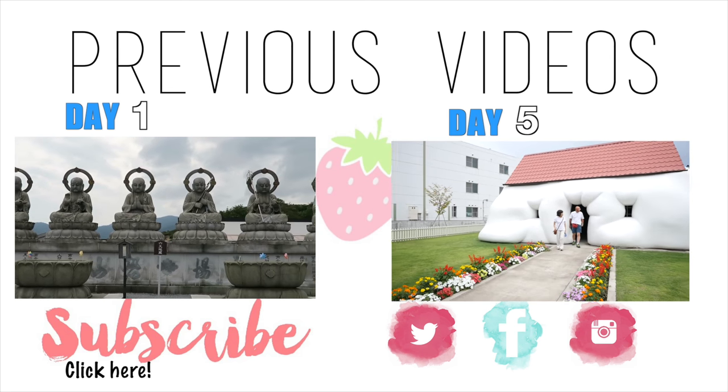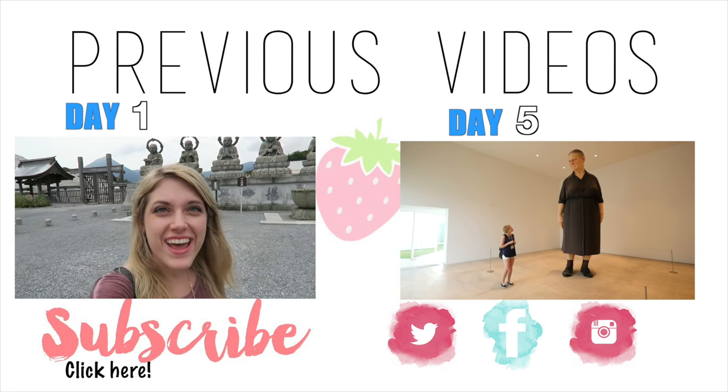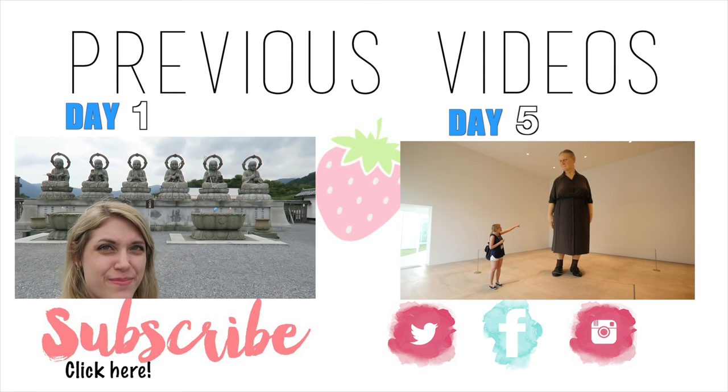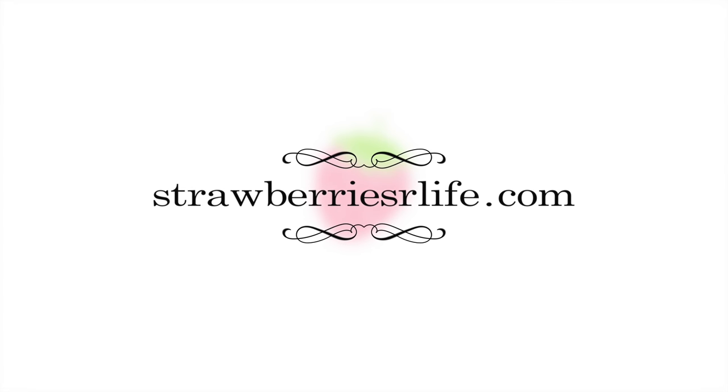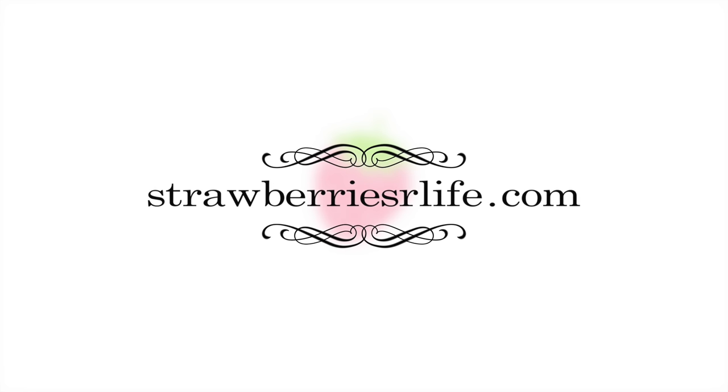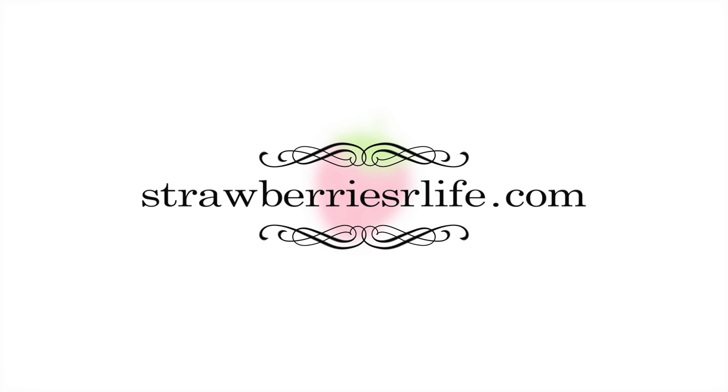Follow me on all my social media platforms for any announcements or updates. I also launched my blog and website, strawberriesourlife.com, so check out extras and information that didn't make it into this video. All this and more is linked below, and I'll see you guys in the next video!